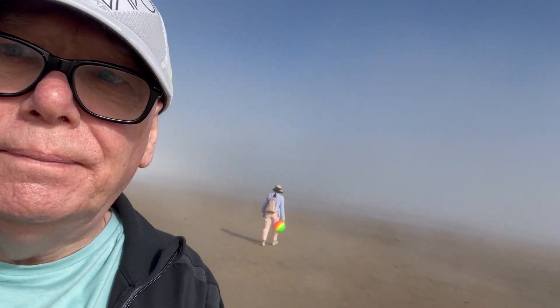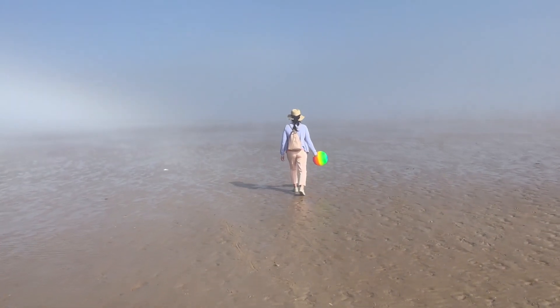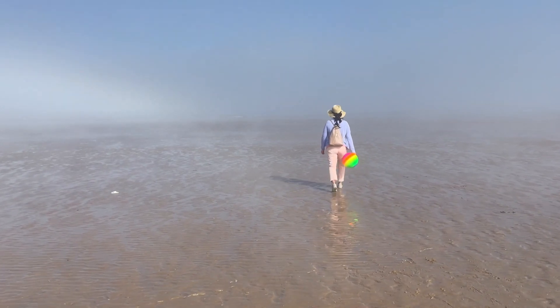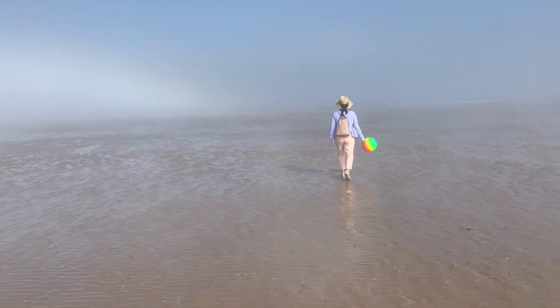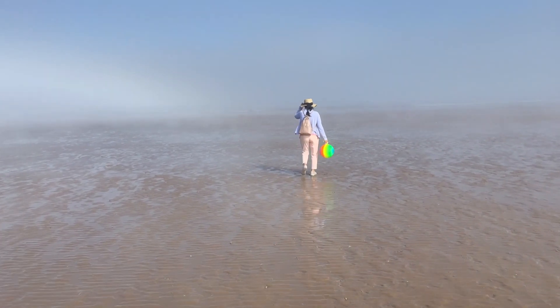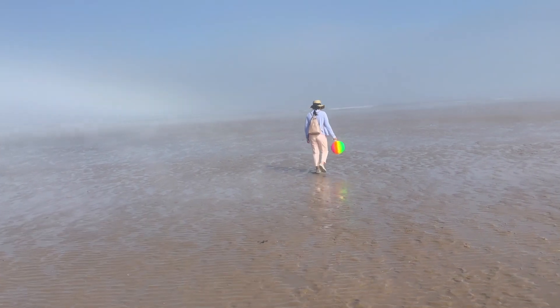Here we go — we're walking down to see the sea. I want to say that I've actually seen the sea today, so let's hope we can find her. I'm following Eve down to the sea — she brought the brightly rainbow-colored ball so we can find each other, but it really is so surreal here today. I can just see the sea in the distance and hopefully we'll be there soon.